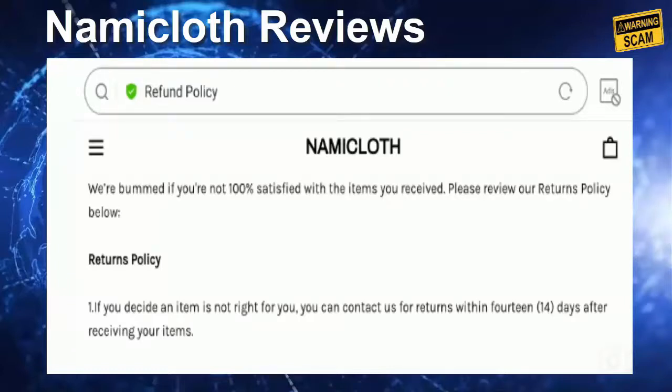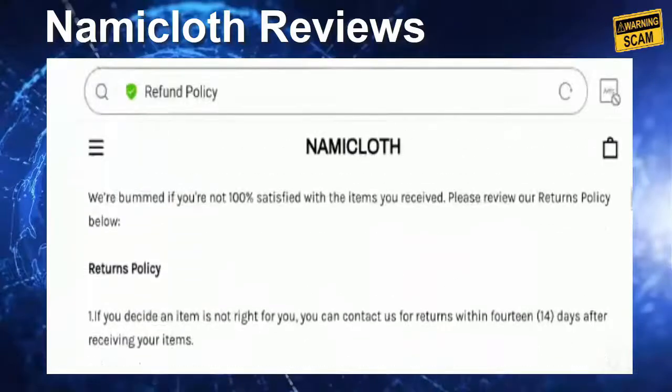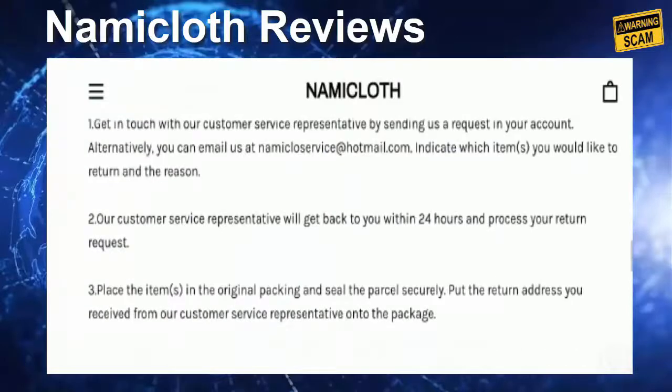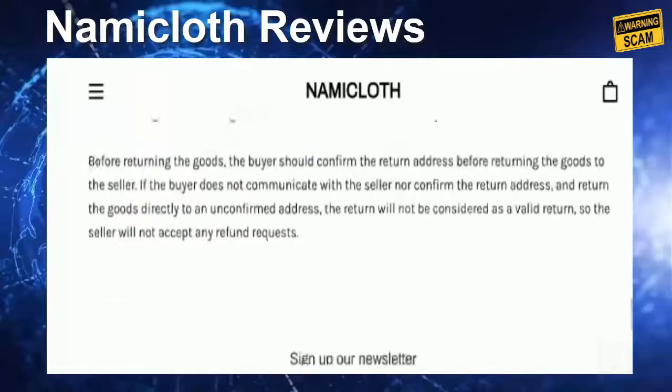Talking about Namicloth reviews, we were not able to find a single review about this site on the internet, which is a negative sign. Apart from that, they have not mentioned any customer reviews on the official website, which is again a negative sign. It is very important to verify a website's legitimacy before making any online purchase.